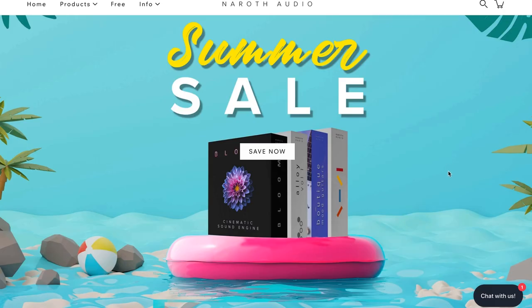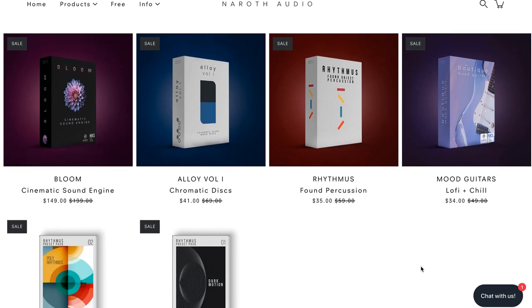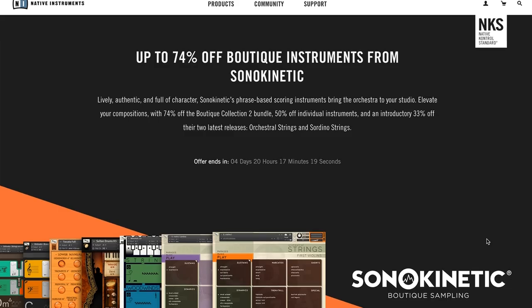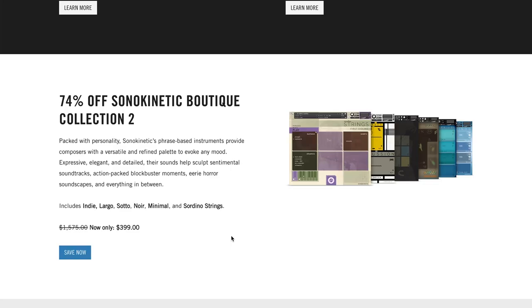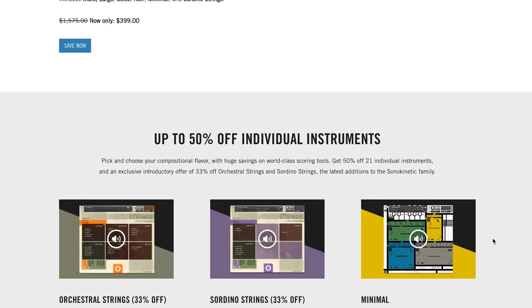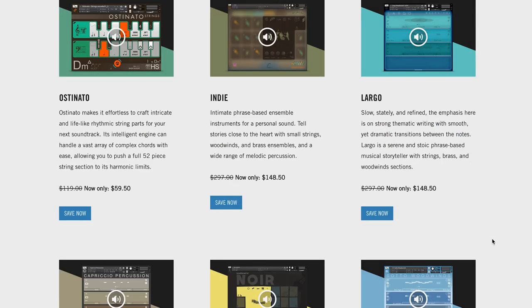Noroth Audio has a summer sale with big savings across their range of instruments, including their sample library best-of award winner, Mood Guitars — lo-fi and chill guitars, available for $34, normally $49. Big sale at Native Instruments on Sonokinetic: up to 74% off. The boutique collection includes Indie, Largo, Soto, Noir, Minimal, and Sordino Strings — normally $1,575, available on discount for $399 over at Native Instruments. It's also 50% off individual instruments, so I'll include a link to the sales page.